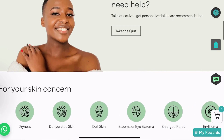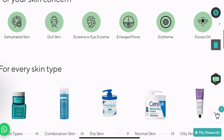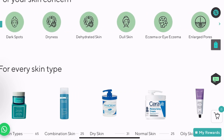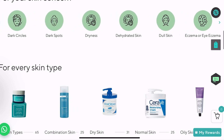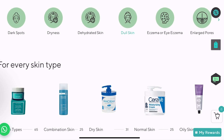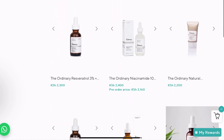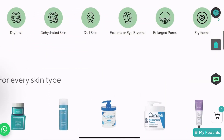Here you can shop by skin concerns. When we shop skincare, basically we have problems that we want to resolve, so this makes it very easy for you to just click on a skincare concern that you have and you'll see the different products that can address that.